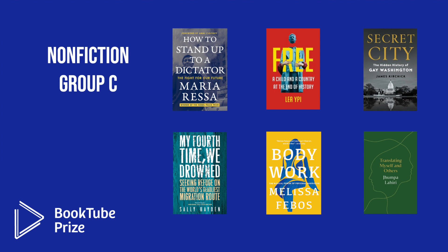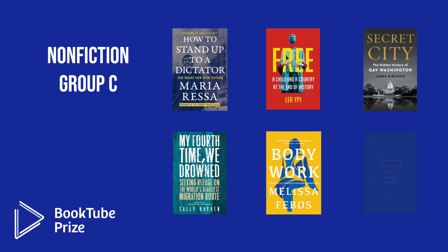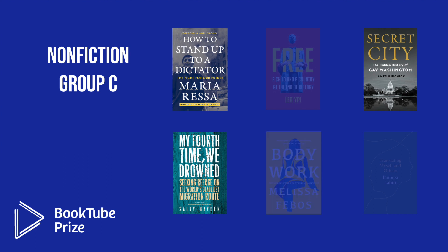In Nonfiction Group C, the six octofinalists were: How to Stand Up to a Dictator: The Fight for Our Future by Maria Ressa; Free: A Child and a Country at the End of History by Lea Ippi; Secret City: The Hidden History of Gay Washington by James Kerchick; My Fourth Time We Drowned: Seeking Refuge on the World's Deadliest Migration Route by Sally Hayden; Body Work: The Radical Power of Personal Narrative by Melissa Phoebus; and Translating Myself and Others by Jhumpa Lahiri. The three books moving into the quarterfinals are How to Stand Up to a Dictator, Secret City, and My Fourth Time We Drowned.